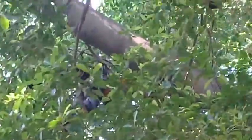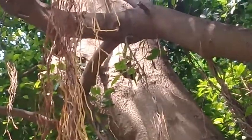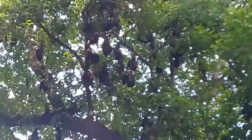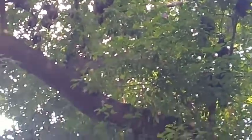Here you can see their different looks and different views — I'm trying to get as near as possible. Here is another tree and lots of them are hanging on the tree, upside down on the higher branches. All of these trees are occupied by these flying foxes.